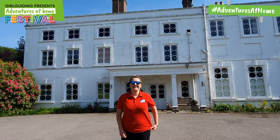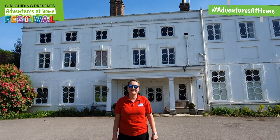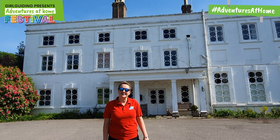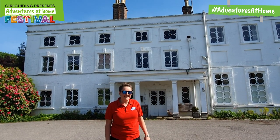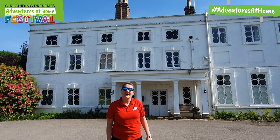Hello, my name is Catherine. Welcome to Foxley's. I'm the Deputy Manager here at Foxley's and we are a Girl Guiding Training Activity Centre. It's a beautiful place and we're going to show you today how to make a den inside.